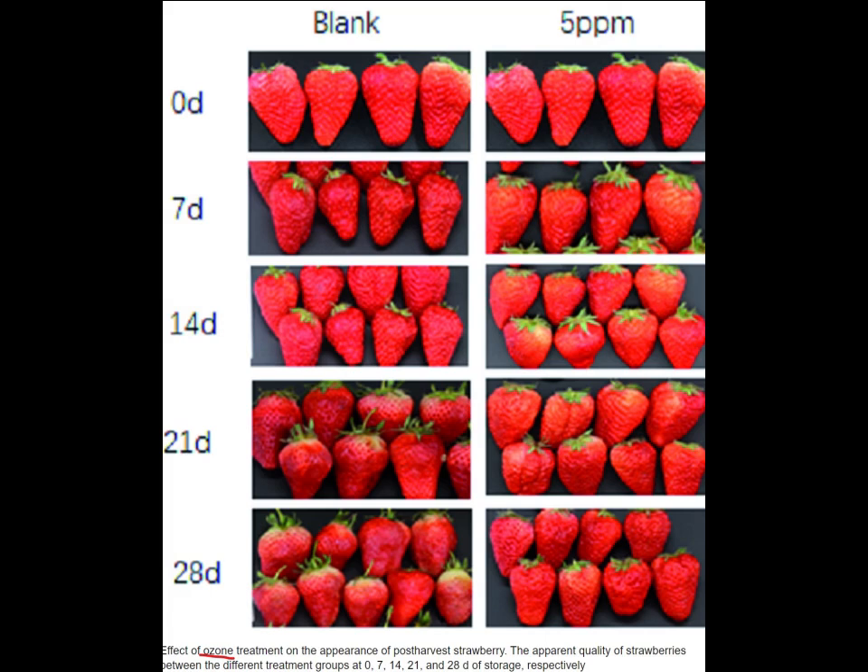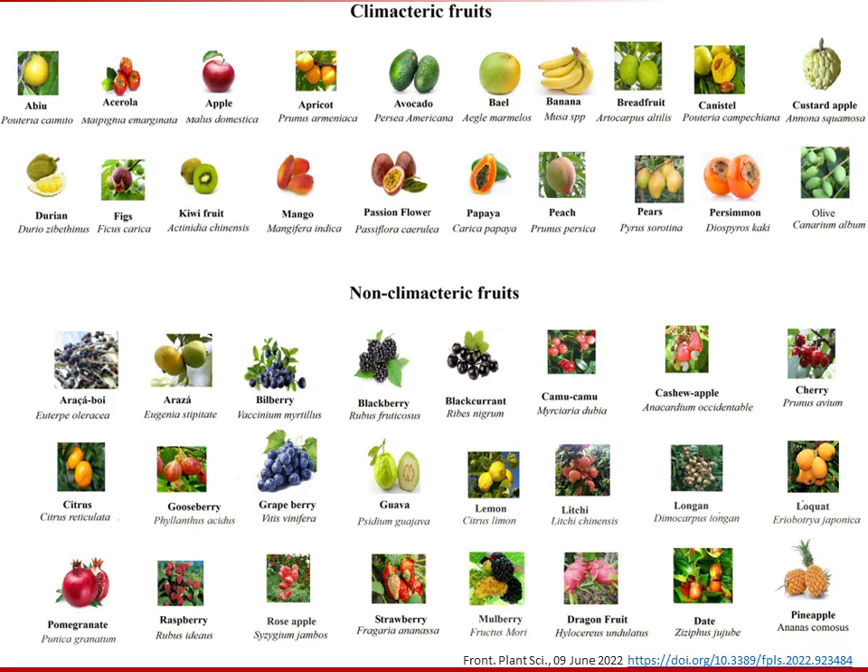In contrast, non-climacteric fruits do not ripen significantly after harvest, and are less affected by ethylene. Examples of non-climacteric fruits include strawberries, grapes, and cherries. While ethylene still affects quality in non-climacteric fruits, it is not as pronounced as in climacteric fruits, and ethylene management is still necessary to maintain quality.